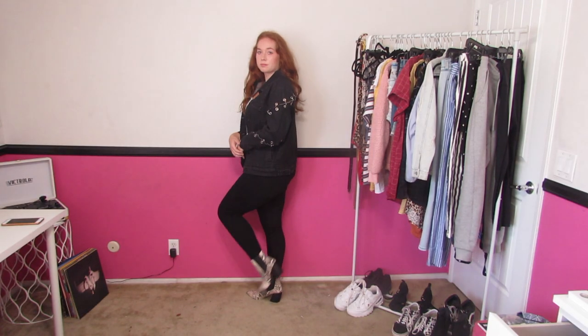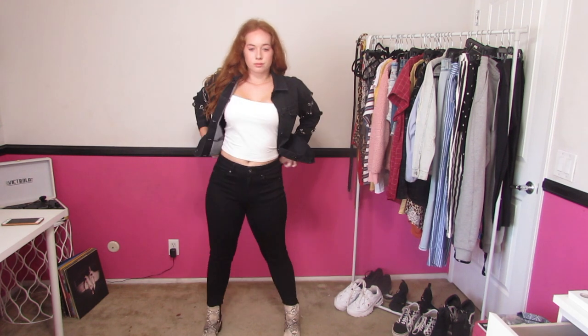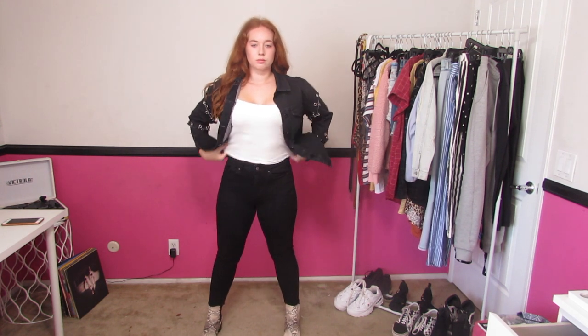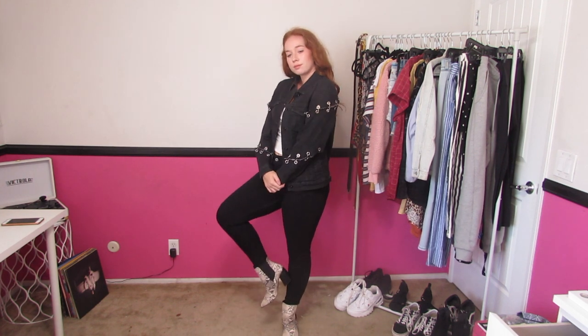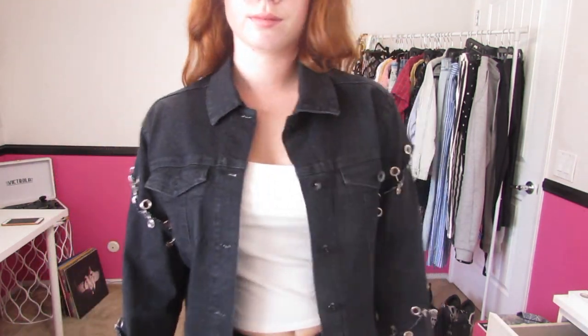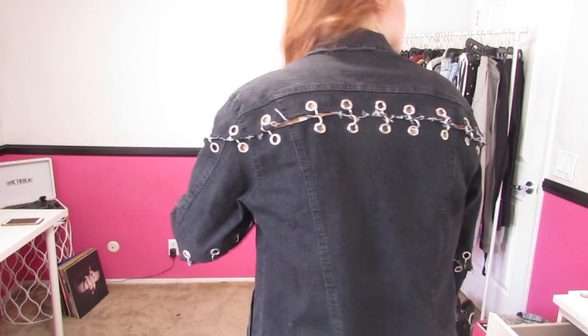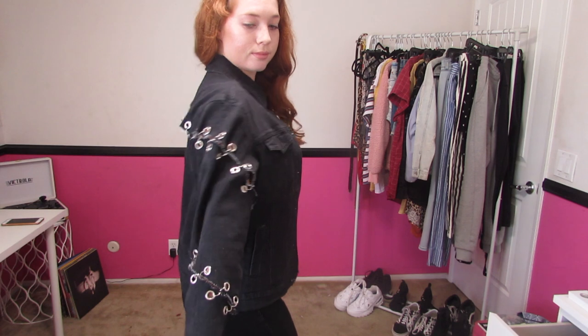This next one you could wear for presentations, because in college they do want you to look professional while giving presentations. So I just have a black jacket, white shirt, black pants, and snakeskin boots — don't worry, it's fake snake. Something else you could wear in this outfit would be a blazer, but I personally do not have one. A blazer would give a more professional look.